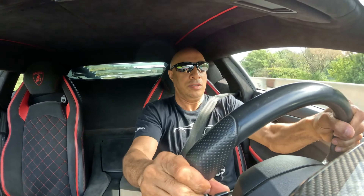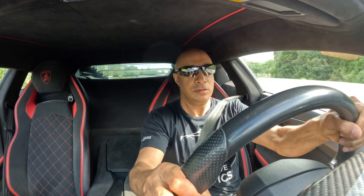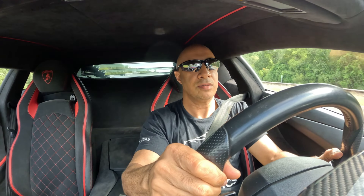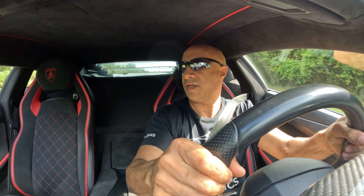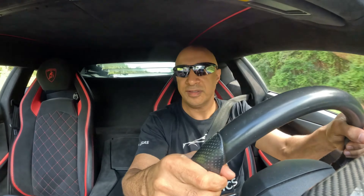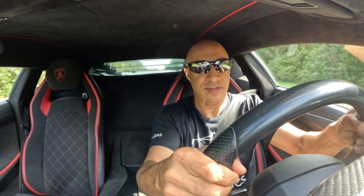I've got to be careful because I'm merging with traffic. I'm going to drop it into first gear. All right, ready — and here we go. Wow, just wow. I think I got that guy angry with me.